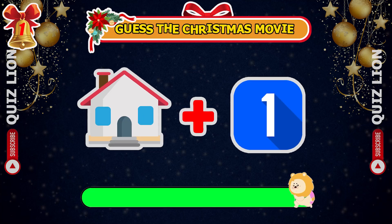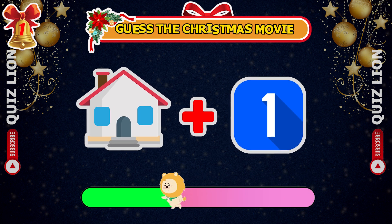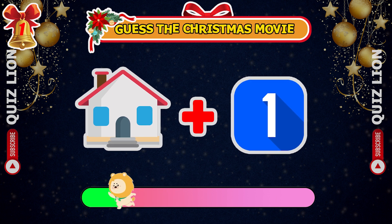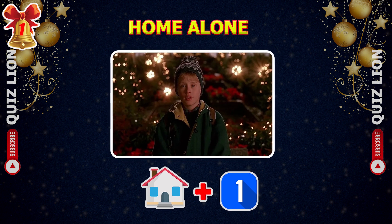Level 1 — can you guess the name of this iconic Christmas movie from just two emojis? Of course, it's Home Alone.